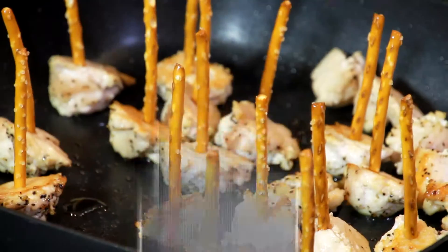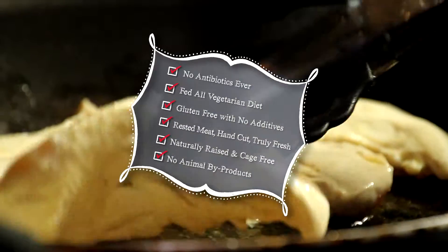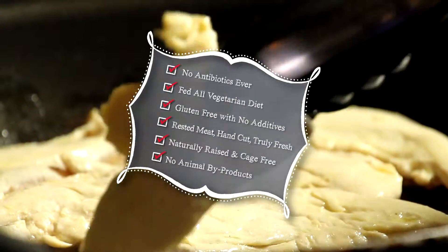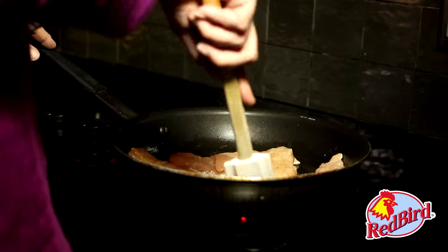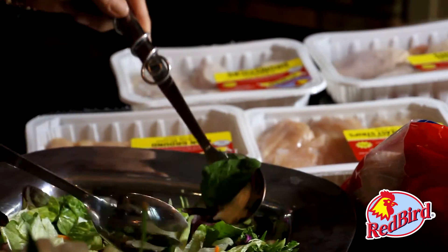Gluten-free, no antibiotics ever, and no gunk. Just naturally raised, cage-free, vegetarian-fed, truly fresh, never frozen, and incredibly juicy. And because there's no added water or preservatives, there's no gross juice all over your grocery bags or kitchen counter.